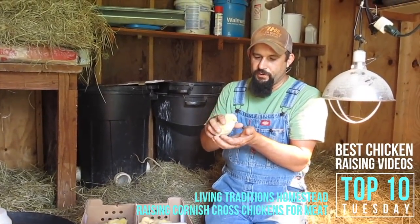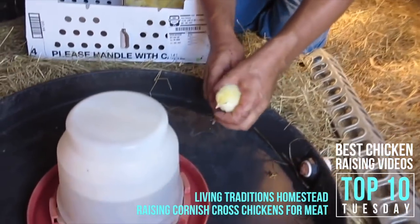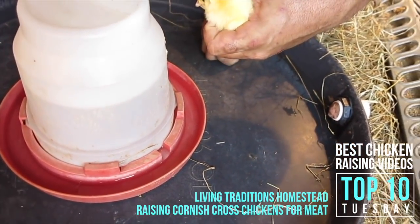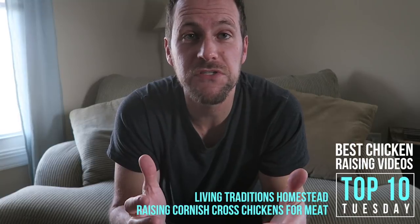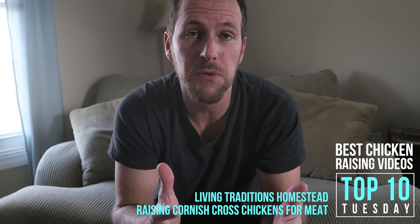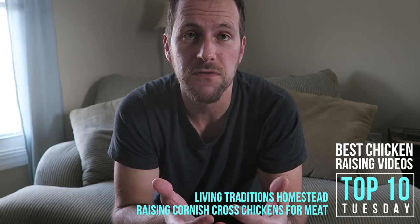We're going to take each chick out of the box one at a time, bring it over to the water, and dip its beak in the water so we can see that it gets a drink, then set it down right next to the water. Living Traditions Homestead does a whole series — they've got a playlist for raising meat birds. Their video, Raising Cornish Cross Chickens for Meat, is a great place to start to learn how to take care of chicks in the brooder and how to raise meat birds.